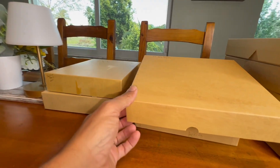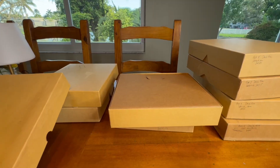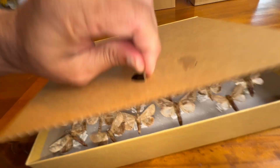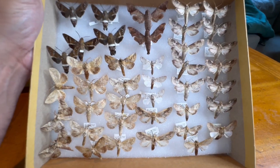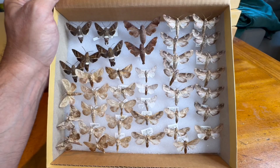We've done three boxes so far and we're getting through eight. This is box number four, so after this we'll be halfway done with this year's deposit to the collection. This will be a fairly quick one because there's not a whole lot of different species, but there are some really fun and cool species in here.